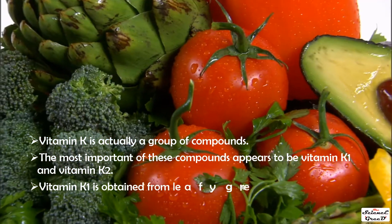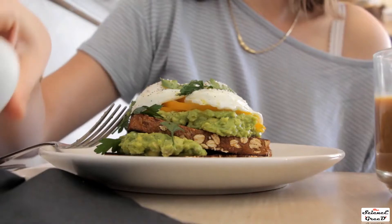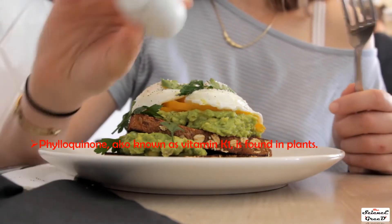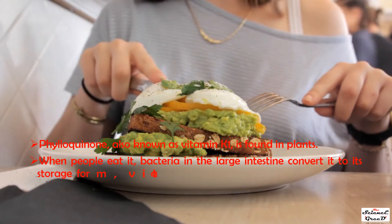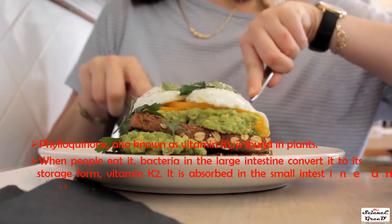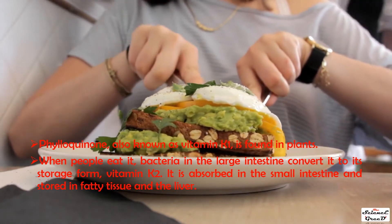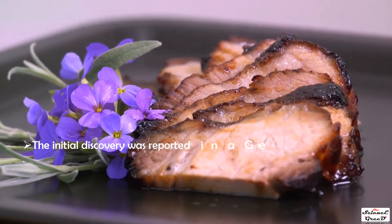Vitamin K1, also known as phylloquinone, is obtained from leafy greens and some other vegetables. When people eat it, bacteria in the large intestine convert it to its storage form, vitamin K2. It is then absorbed in the small intestine and stored in fatty tissue and the liver.